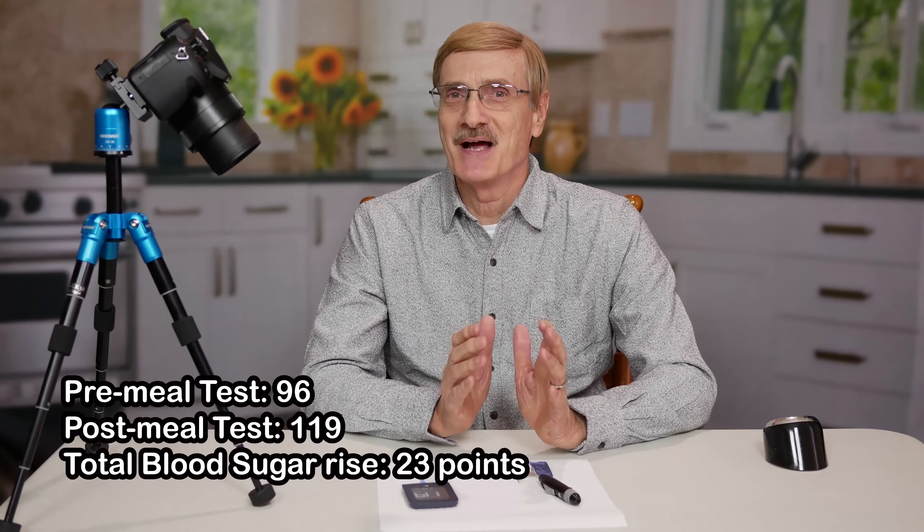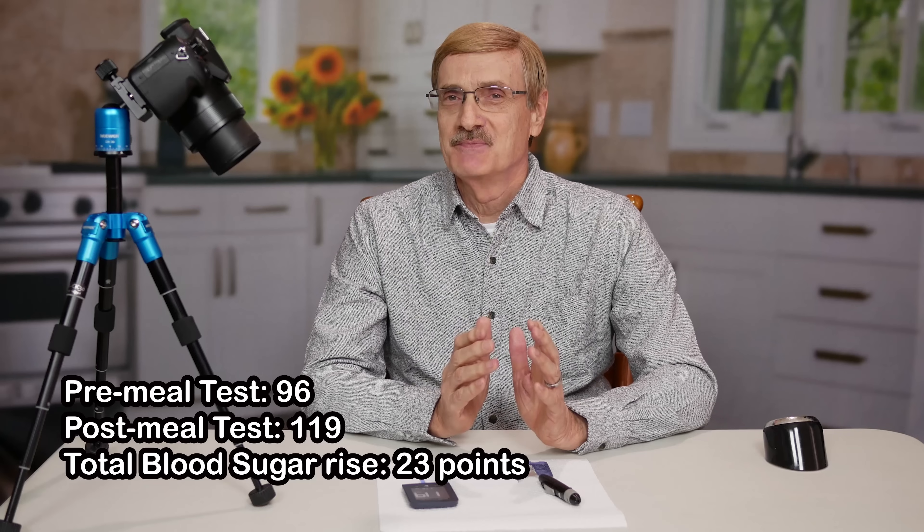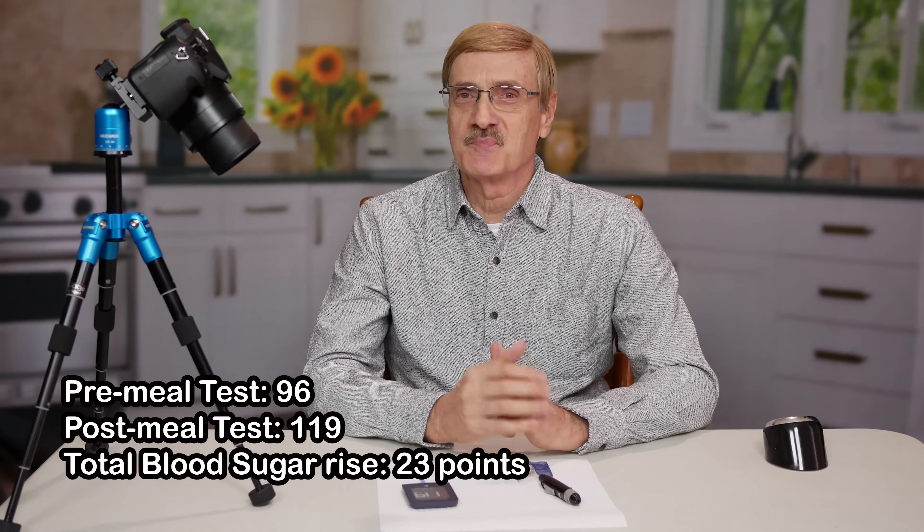Today with the apple — three-quarters of a small apple, mind you, it would have been a different story with a big one — three-quarters of a small apple and peanut butter plus the lentil soup, and I scored 119. That tells me this is a safe meal. Normally I wouldn't just take one test and settle it forever. It's good to test the same meals later on in your life, later on in the year or every couple of years. But after having done a number of tests with lentil soup and things like celery and peanut butter and apples and peanut butter, I know that when I sit down and eat that meal, I'm okay, I'm safe. My blood sugar is not going out of control.